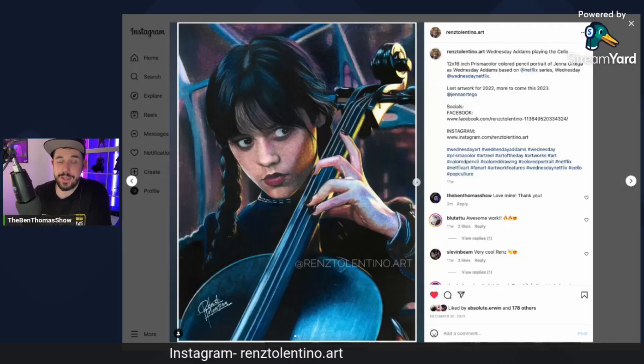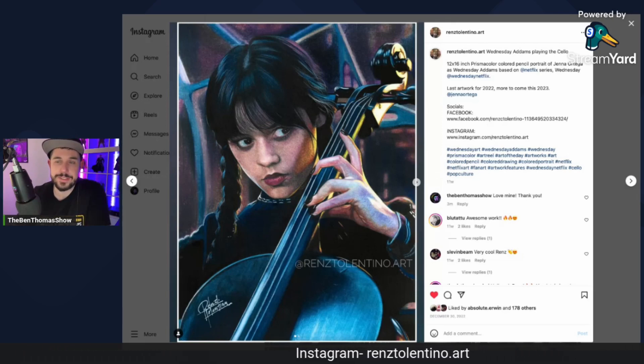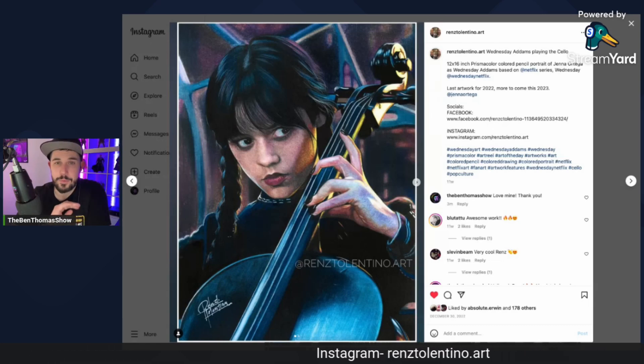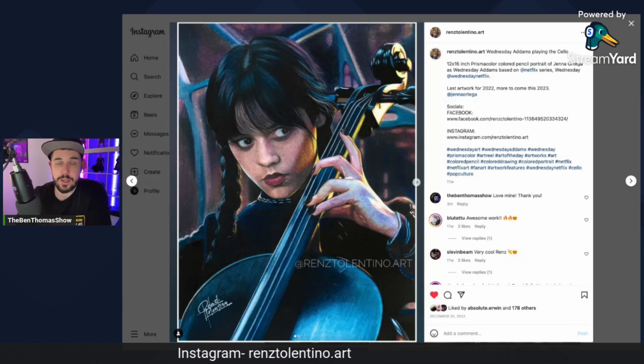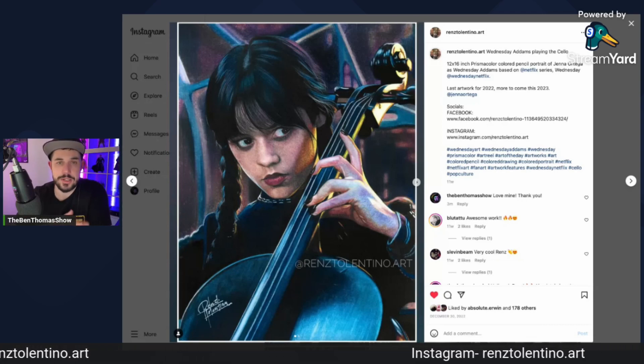Okay everybody, welcome back. So it's a little bit of a different show tonight. I just wanted to kind of look over the artistry of Renz Tolentino on Instagram. I just picked up this particular print — we did a print limited run, which was pretty cool. I don't normally buy art, but when I saw this get posted on Instagram and I see Renz in the community of Hot Toys collectors and collectors in general all the time supporting channels, supporting YouTube streamers — it's appreciated and it gets noticed.